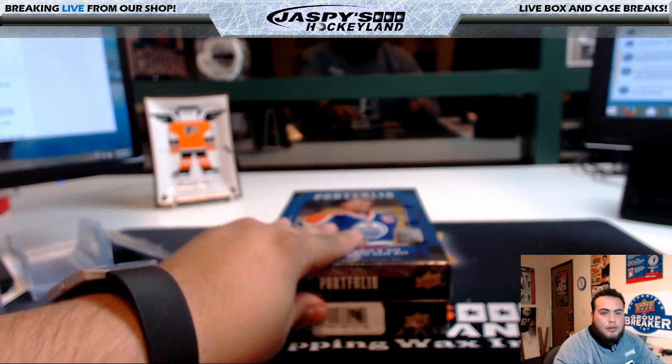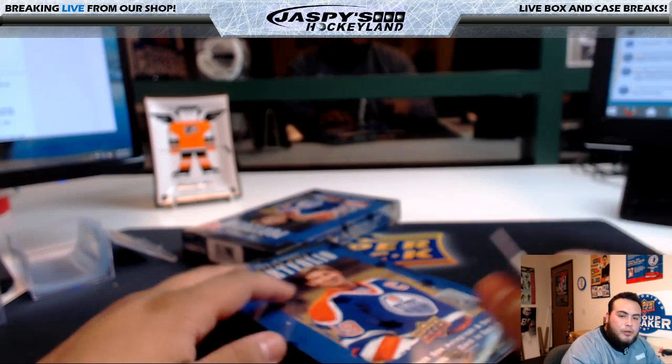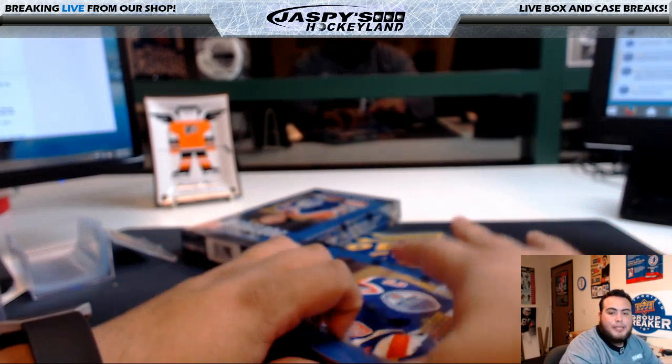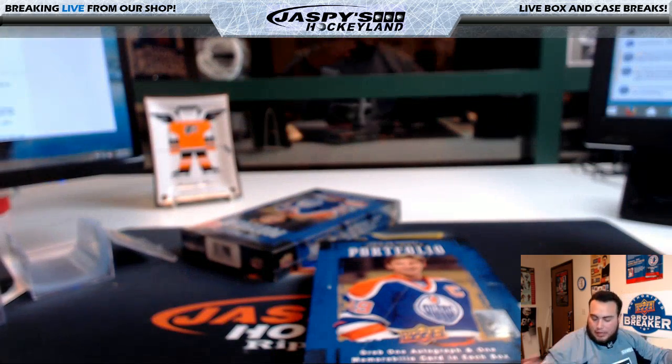I'm going to start breaking this — good luck everyone. We did post another one in the store. Portfolio number nine is in store at jaspyshockeyland.com. We launched our new website about four or five days ago.